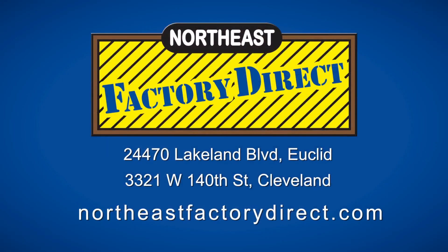Eastside, Westside locations, or you can always go online. It's NortheastFactoryDirect.com.